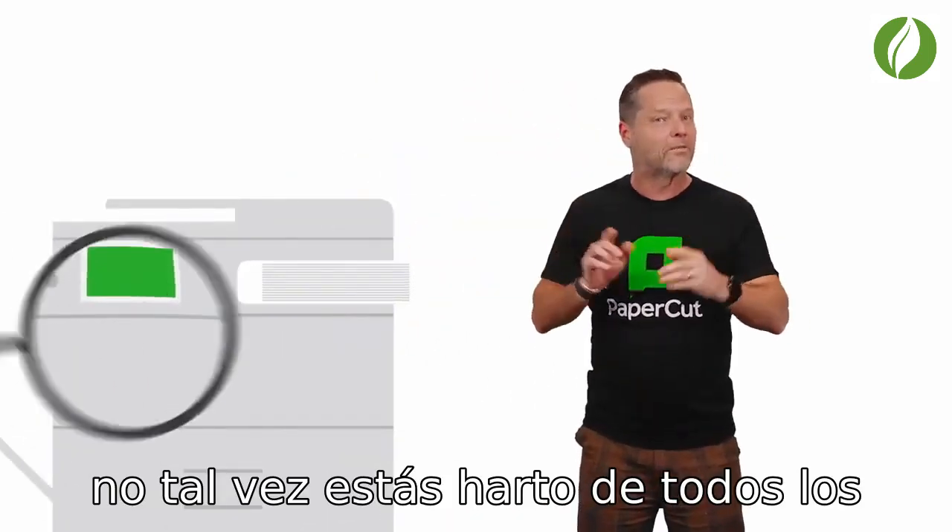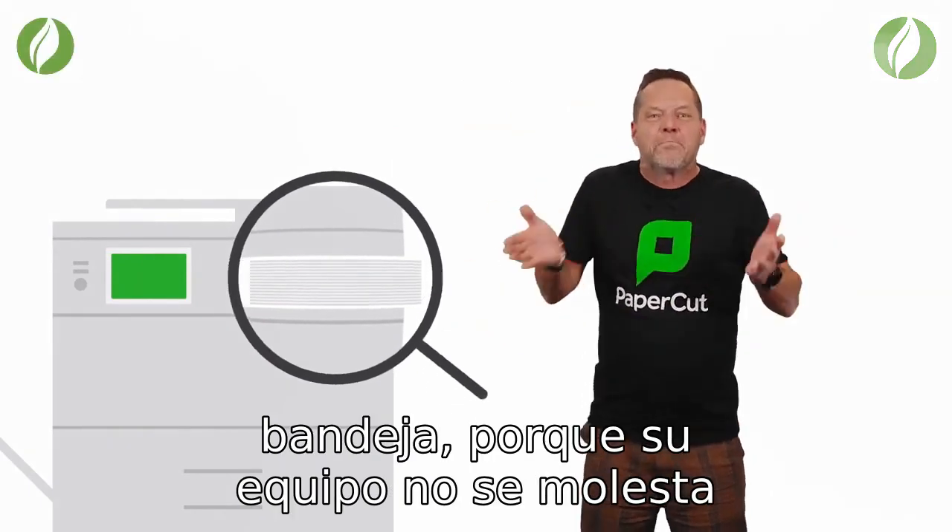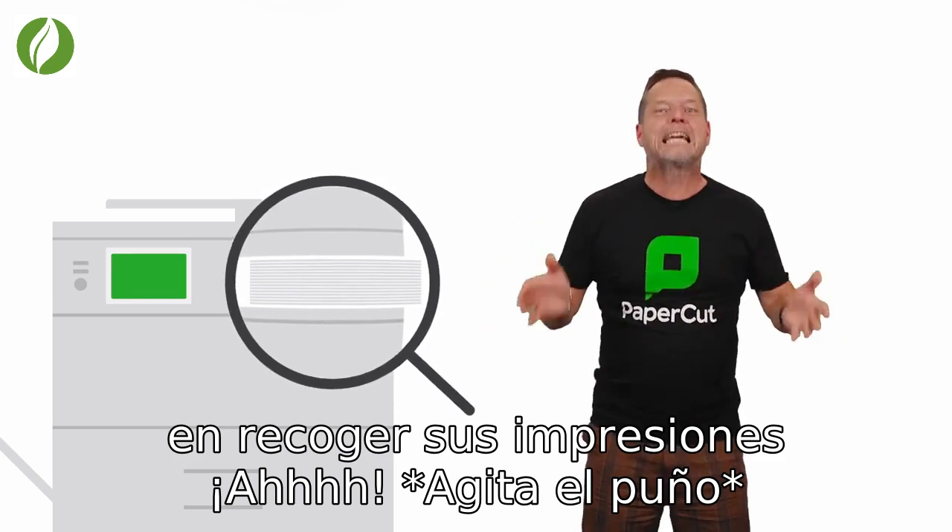Or maybe you're sick of all the printed documents left in the printer tray because your team isn't bothering to pick up their printouts.